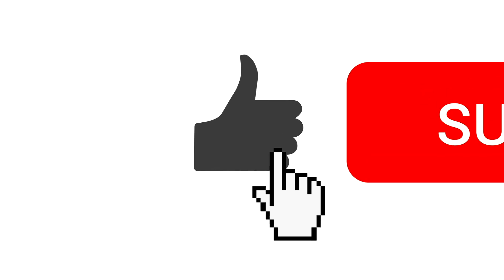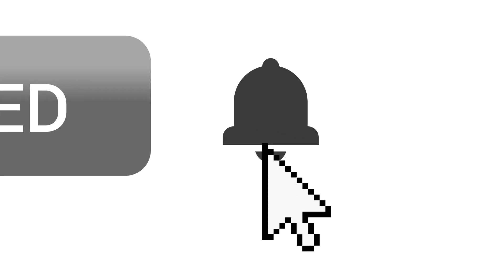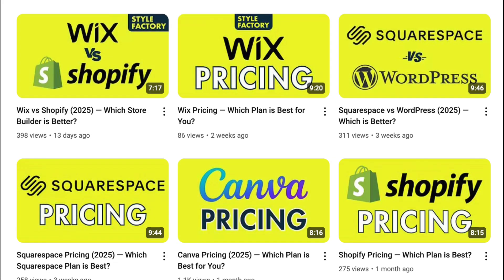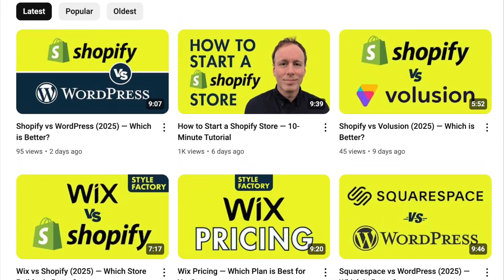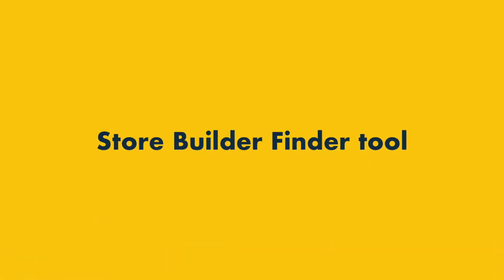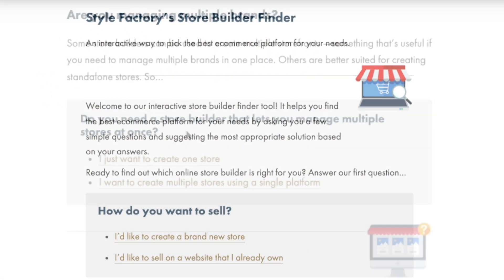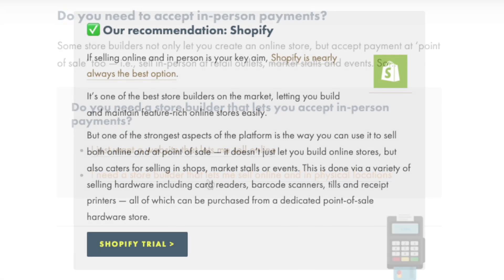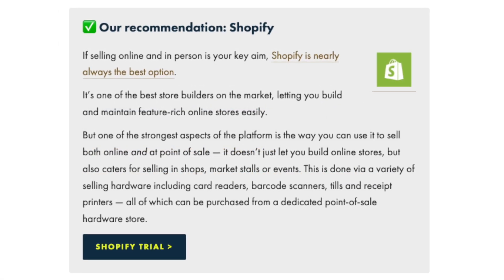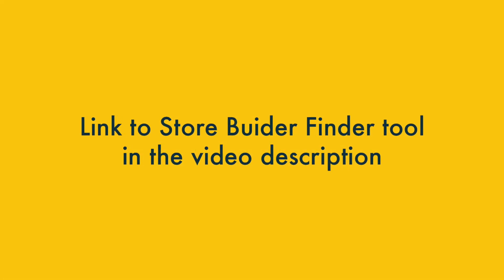Those are my 3 key reasons you might want to use Shopify Starter over the Basic Shopify plan. Before I move on to why you might want the Basic plan instead, I'd like to invite you to subscribe to our channel and hit the notifications bell — this helps us out and gives you access to all our e-commerce reviews and tips. I'd also like to invite you to check out our Store Builder Finder tool, which asks you a few questions about your e-commerce requirements and makes a personalized recommendation on the best store building platform for you. There's a link in the video description.